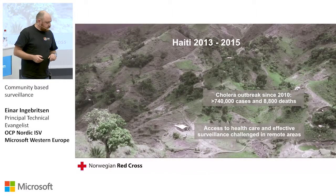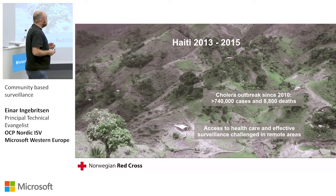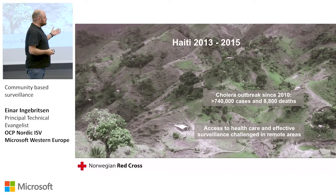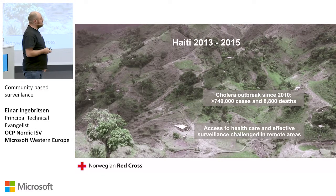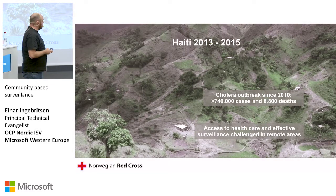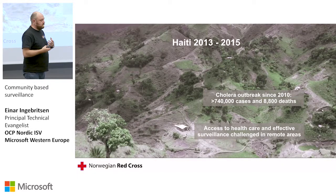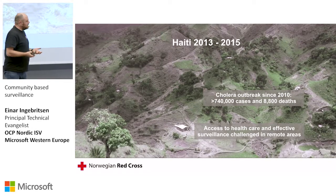Take, for instance, Haiti. There's been a cholera outbreak since 2010 — there are 740,000 cases and 8,800 deaths. This is actually a landscape in Haiti with different communities, and you'll see there's houses scattered here and there. There are no roads — no way for you to drive a car. So when they need to respond, they do it by foot, and that can take hours.